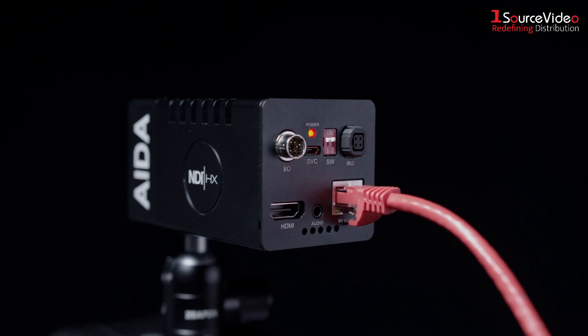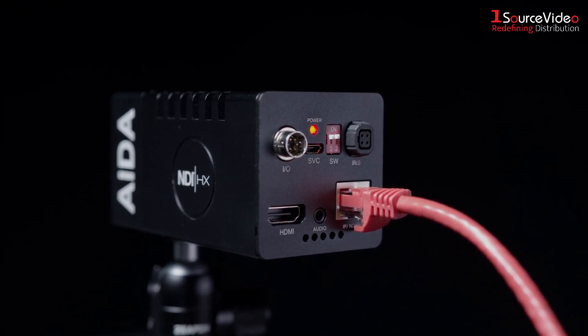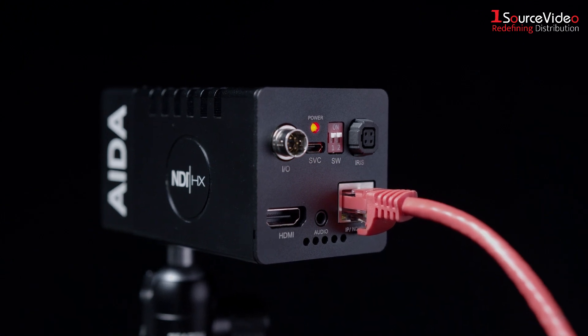The camera also supports Power over Ethernet, meaning you can transfer video and power the camera with just one cable.